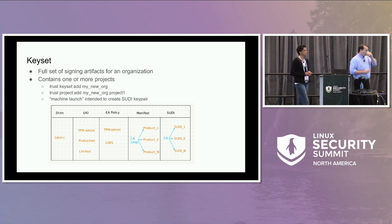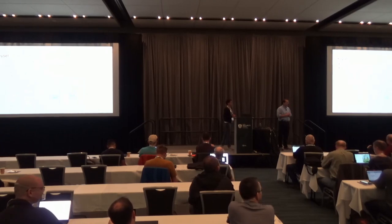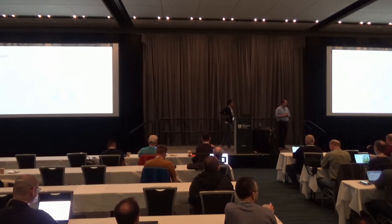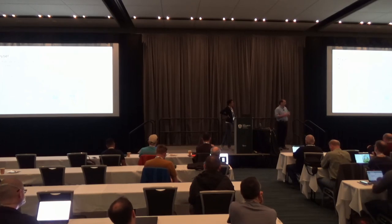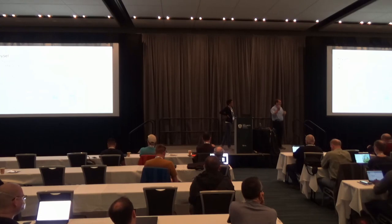Regarding SUDI protection: on a running system, the SUDI sits in a tempfs that's root-owned, and everything runs as containers with UID separation, so other processes shouldn't be able to find or access it. That's not ideal — that's what we're doing now. Eventually the key will live in the TPM and you'd use PKCS11 to do sign and encrypt/decrypt operations.